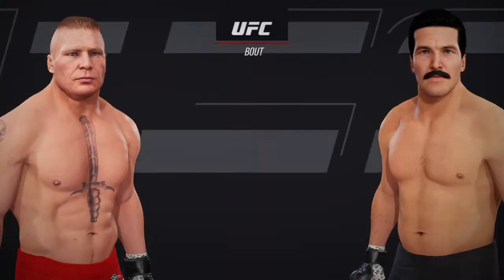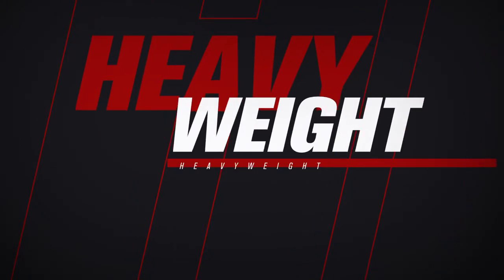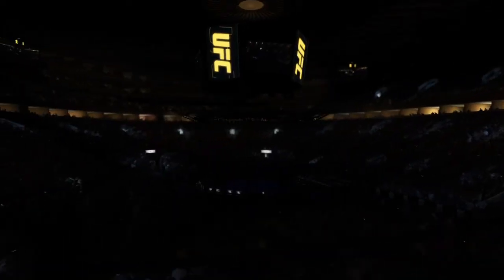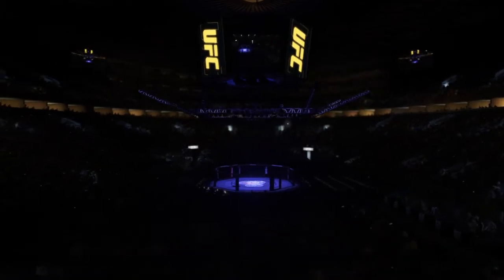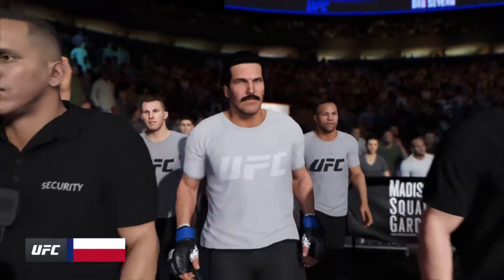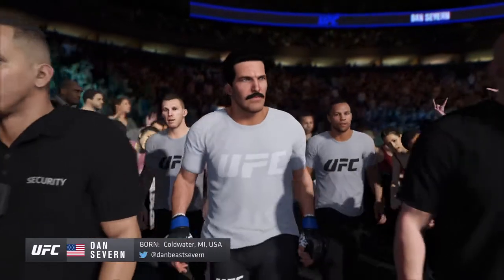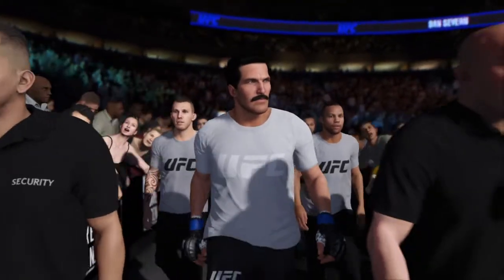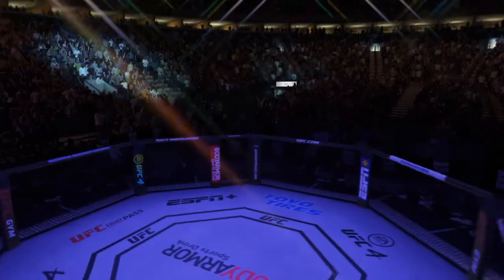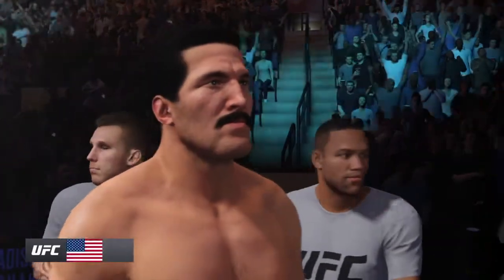Coming up next, it's a UFC heavyweight division collision. Always exciting when this guy shows up on the fight card. He is a true mixed martial artist — not really any glaring weaknesses, at least that he's put on film thus far. He's the new breed of fighter, those kids that start doing everything at six years old.